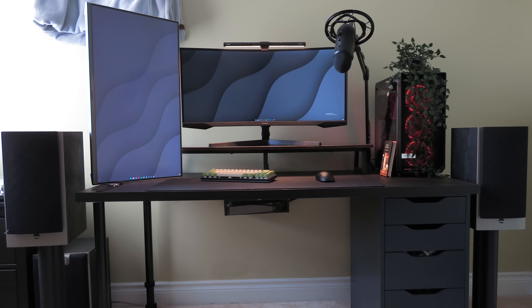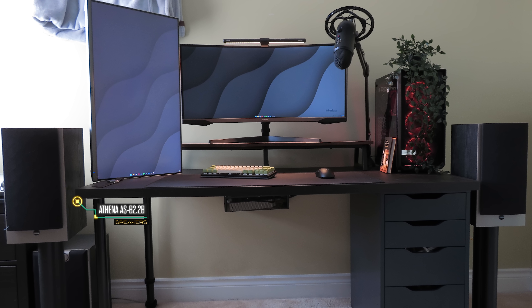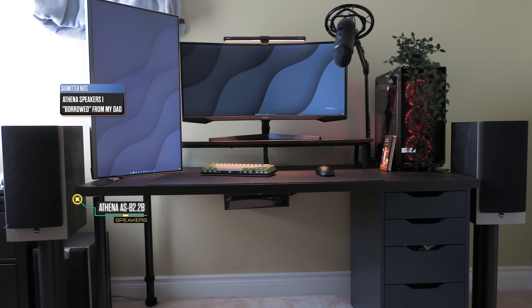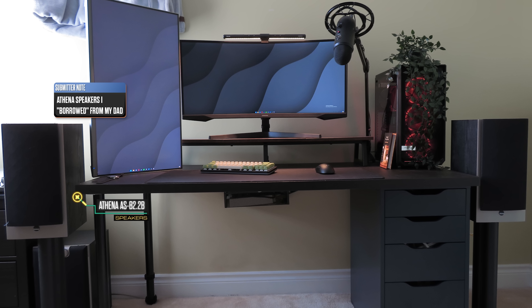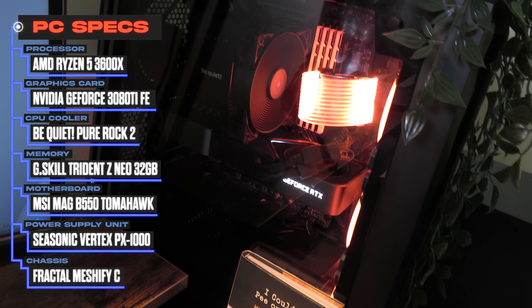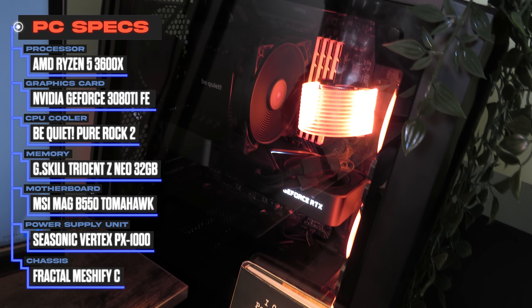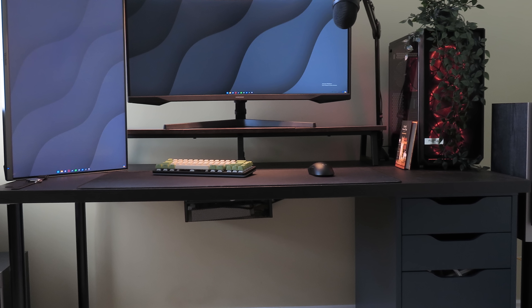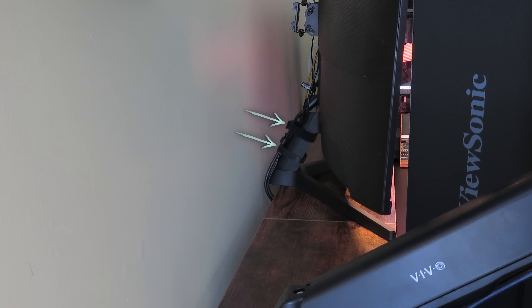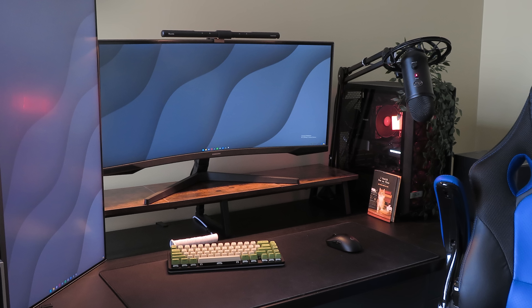Usually monitors are sandwiched by speakers, but here they are actually flanking the setup from the far sides. It's a pair from Athena that he borrowed from his dad, who — judging by the quotation marks in his notes — probably isn't getting them back. As for the PC, it's a dark build inside the Fractal Meshify C, powered by the Ryzen 5 3600X and a Founder's Edition RTX 3080 Ti. Cable work is overall solid — the monitor wires are strapped to the stands with Velcro, and everything runs behind the desk with the slack and power brick tucked into a rack. Very chill and minimal. Nice work, Matt, and thank you for participating.